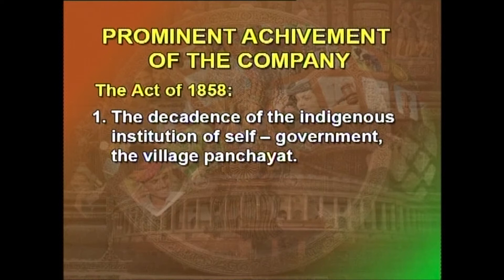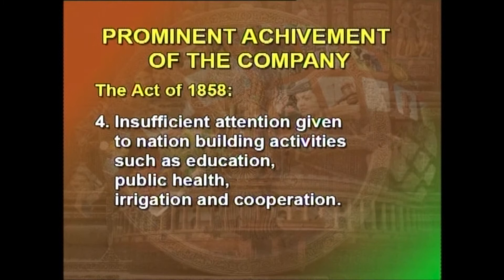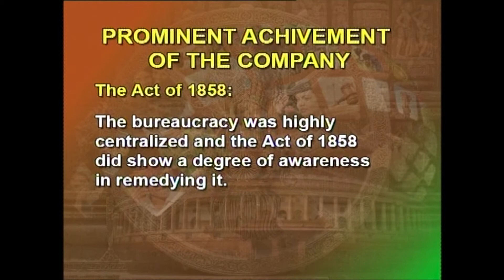The decadence of the indigenous institution of self-government — the village panchayat — grouping of provinces without regard to principles such as racial, cultural, or linguistic affinities; enormous growth in public taxation and expenditure, particularly military expenditure; insufficient attention to nation-building activities such as education, public health, irrigation, and cooperation; neglect of indigenous industry and agriculture resulting in extreme poverty; and excessive curbs on the political activities of the people through restrictions on freedom of the press, speech, and movement. The bureaucracy was highly centralized, and the Act of 1858 did show a degree of awareness in remedying it, but this process was too slow.